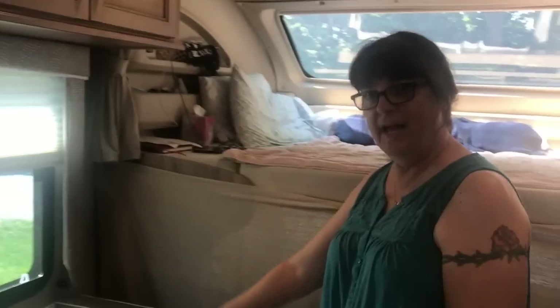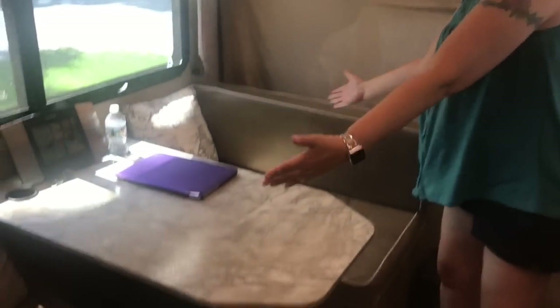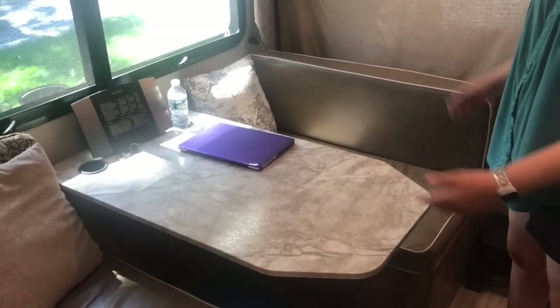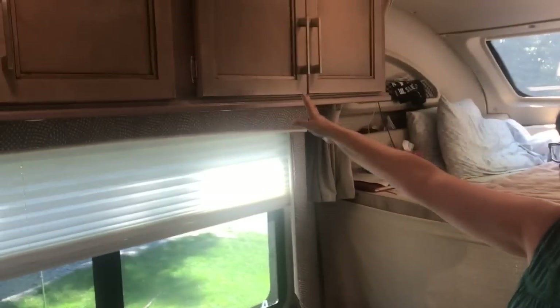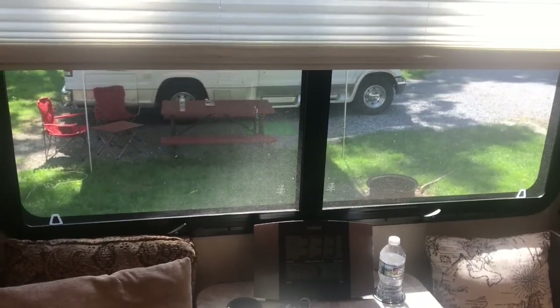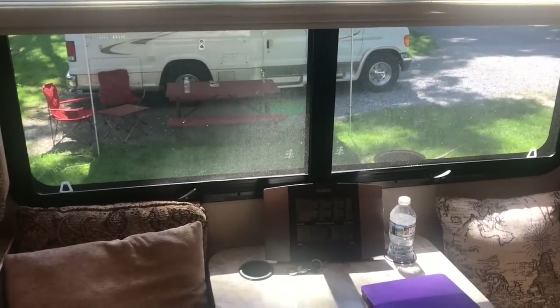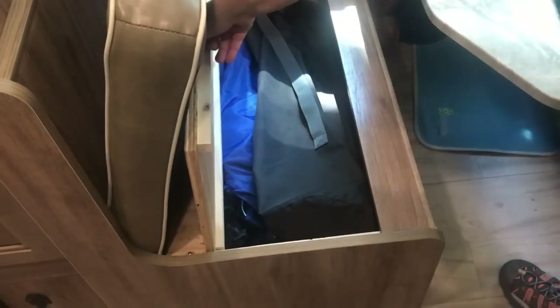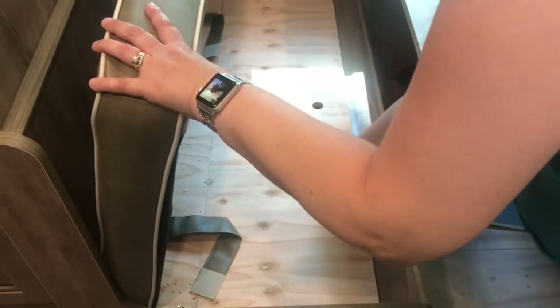Over here is the dinette. This table can shift down and the cushions go over to make a smaller bed - great for kids or grandkids. There's overhead storage, lights underneath, and a nice big window for looking out during dinner. Storage is also under both seats; the cushions flip up easily to reveal space where we keep all our chairs.